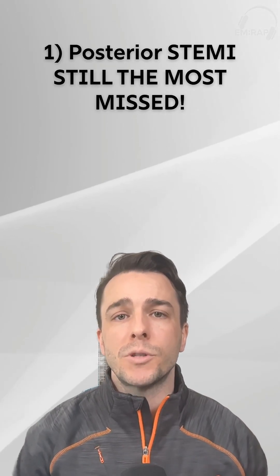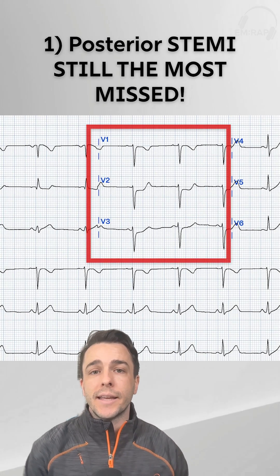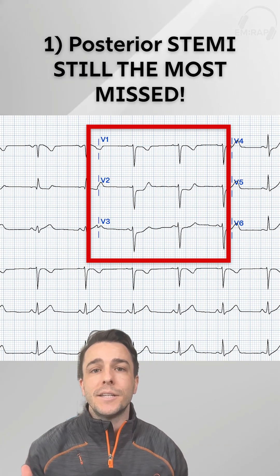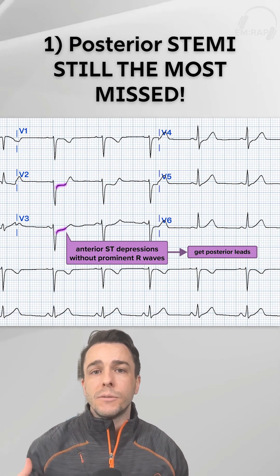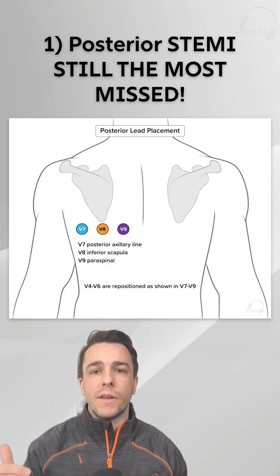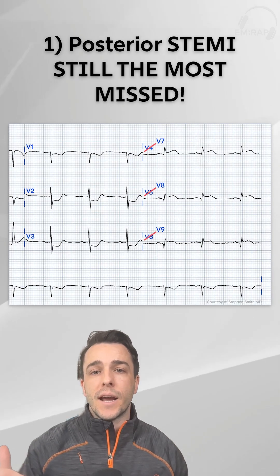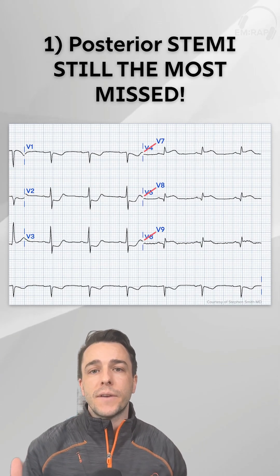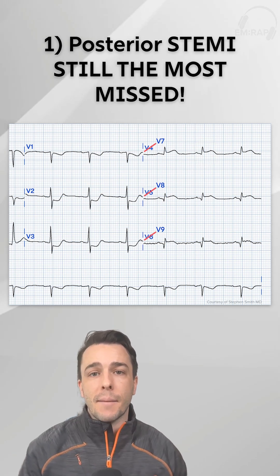My first big takeaway is that posterior STEMI is still the most missed. We have to be on high alert by looking at leads V1 through V3 for 0.5 millimeter ST depression. Remember, these depressions are going to be horizontal. If you see them, get your posterior leads — they replace V4, V5, and V6 and become V7, V8, and V9. If there's 0.5 millimeters of ST elevation in those leads, call a STEMI alert and send that patient to the cath lab.